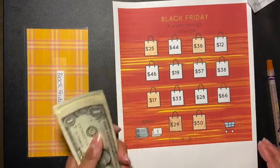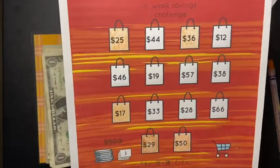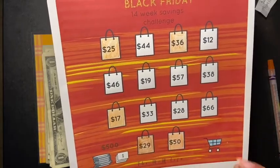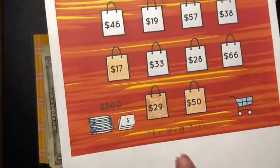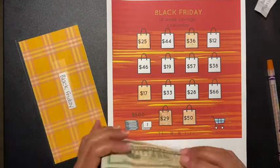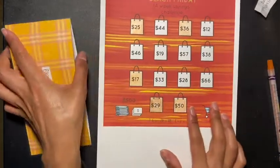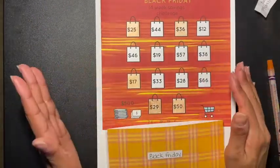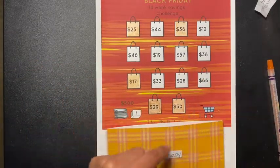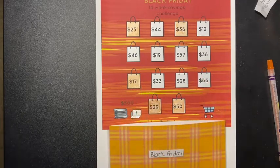If you want to help me out again, you can choose another number for next week. The available numbers are: 44, 12, 46, 19, 57, 38, 33, 28, and 66. Don't forget to go check out The Mom Life — she's amazing, trust me. Let her know that I sent you. If you like this type of video and want to watch me complete my 14-week savings challenge, please keep watching, hit that bell, hit subscribe, give me a thumbs up, and I'll see everyone in my next video.